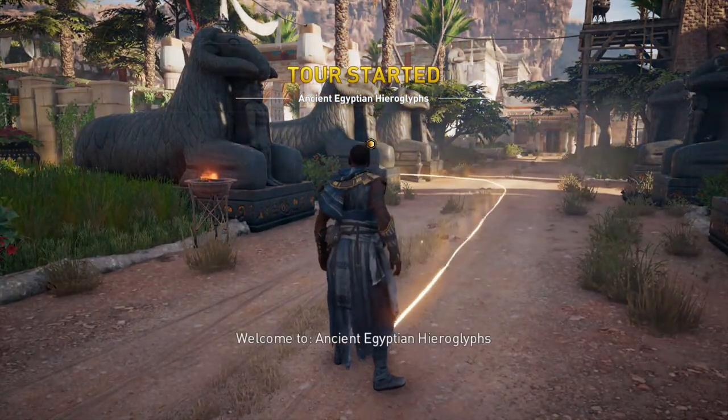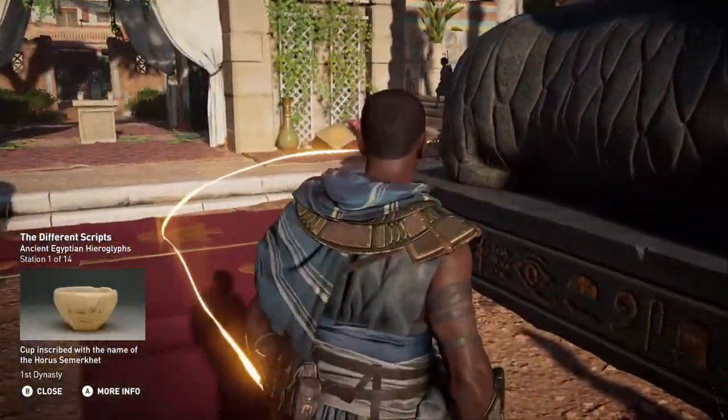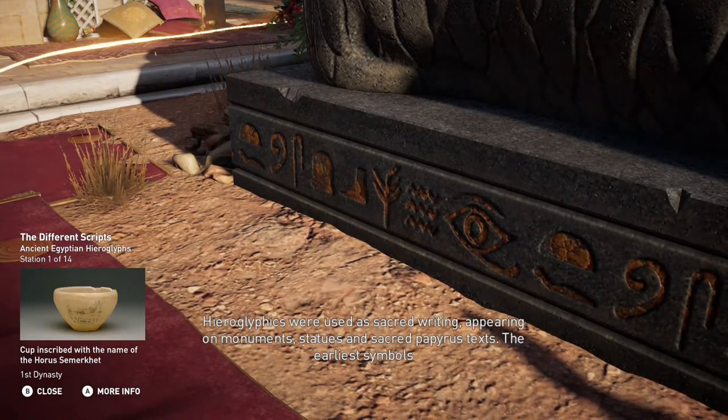Welcome to Ancient Egyptian Hieroglyphs. Hieroglyphics were used as sacred writing, appearing on monuments, statues, and sacred papyrus texts.